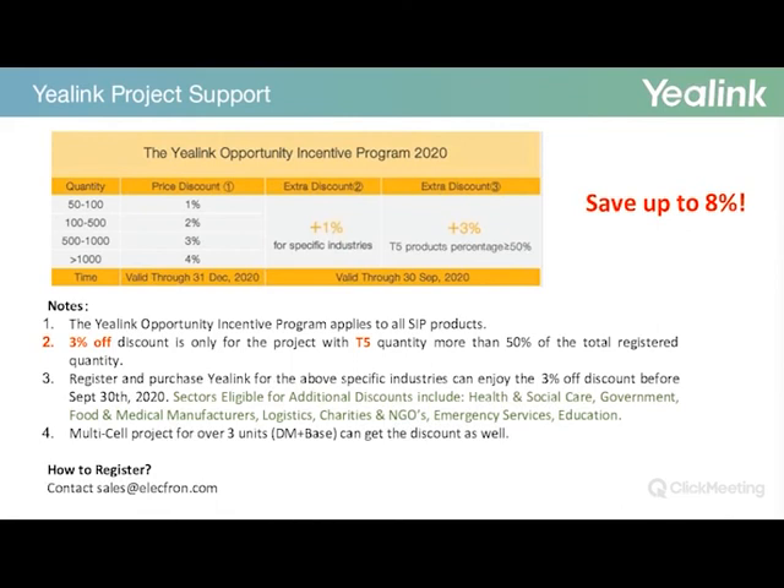Previously, you would get an extra 1% on packages that included more than 50% T-series products, plus another 3% for specific industries. This has now been reversed: you get an extra 3% with more than 50% T5 series and an extra 1% for specific industries. The extra 4% effectively for the industries and T5 series is available until the end of September, whereas the additional discount if you submit your opportunity is available until the end of 2020. Please get in touch with your account manager or contact sales at Electron to benefit from this offer.